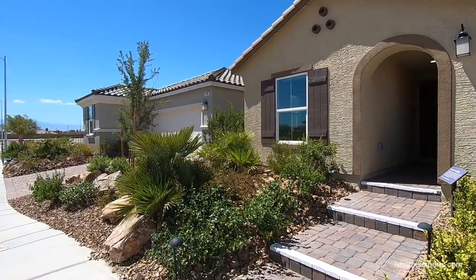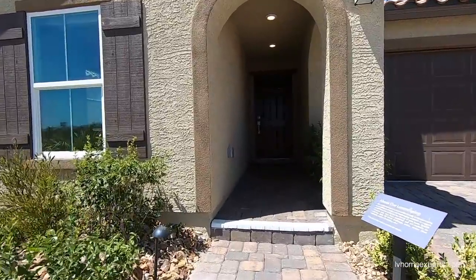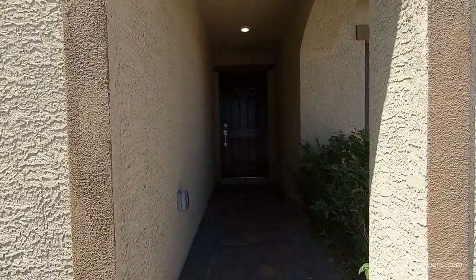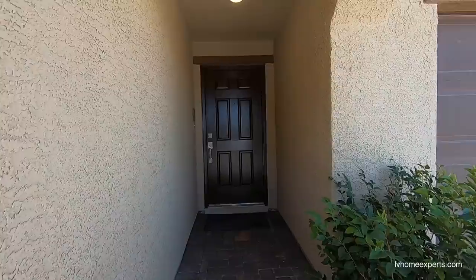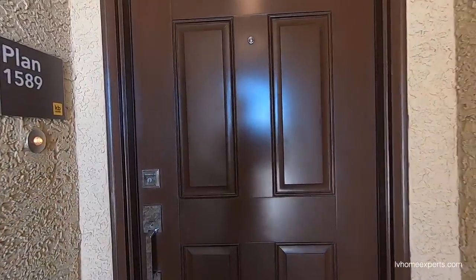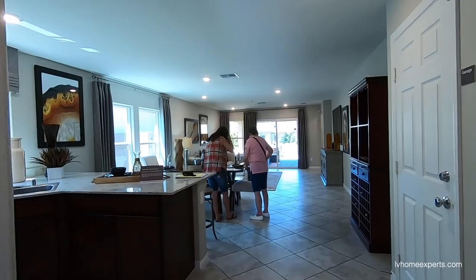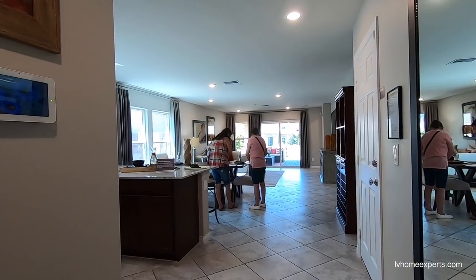All right, so this is the last model that we are touring. This one is 1,589 square feet — single story, three bedrooms, two bathrooms, two-car garage — starting off at $299,990. That's the base price, folks. You still gotta buy the lot. Looks like there's somebody in here — let's take a look.